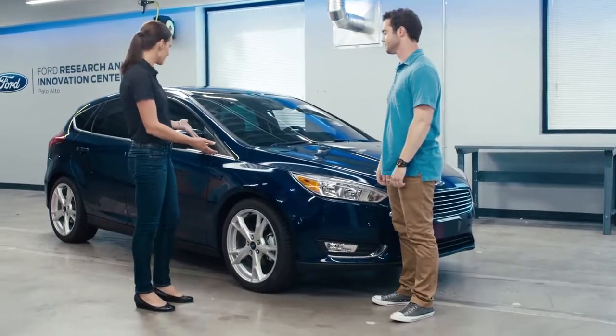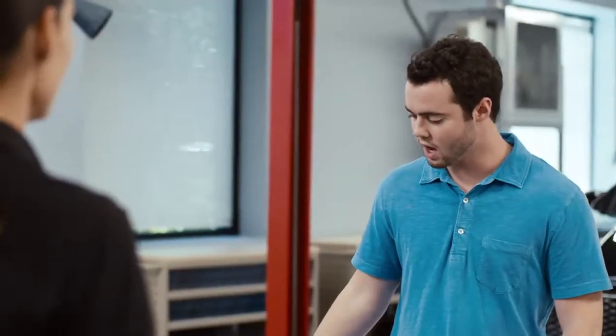Hi Parker, nice to meet you. Hi Annette. I am a vehicle engineer here at Ford, and it looks like you just got to test drive our 2016 Focus. It's got a ton of technology, both on the exterior and interior, that typically is only offered in more higher-end vehicles.